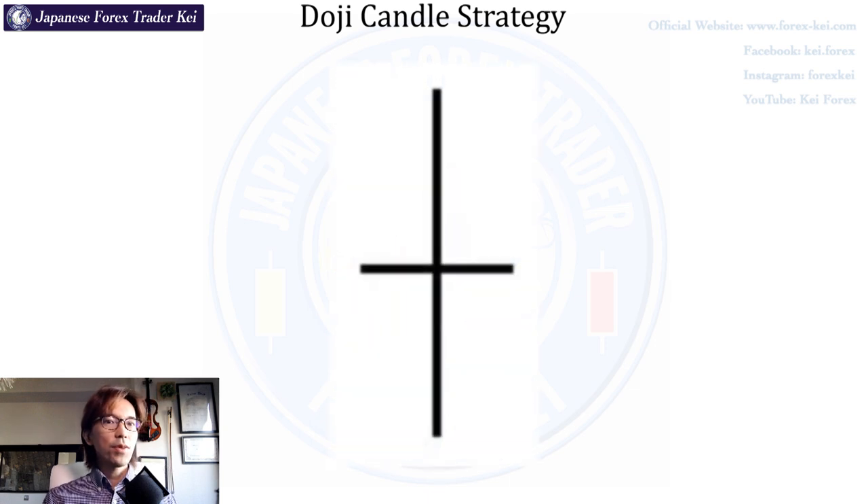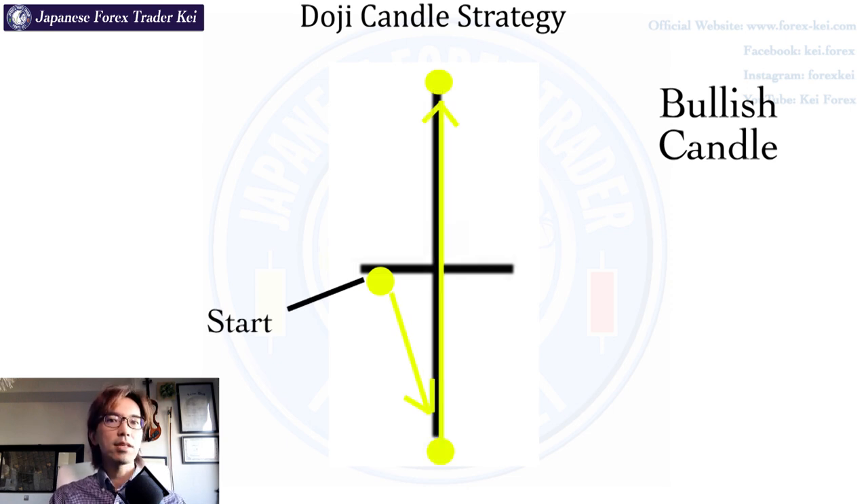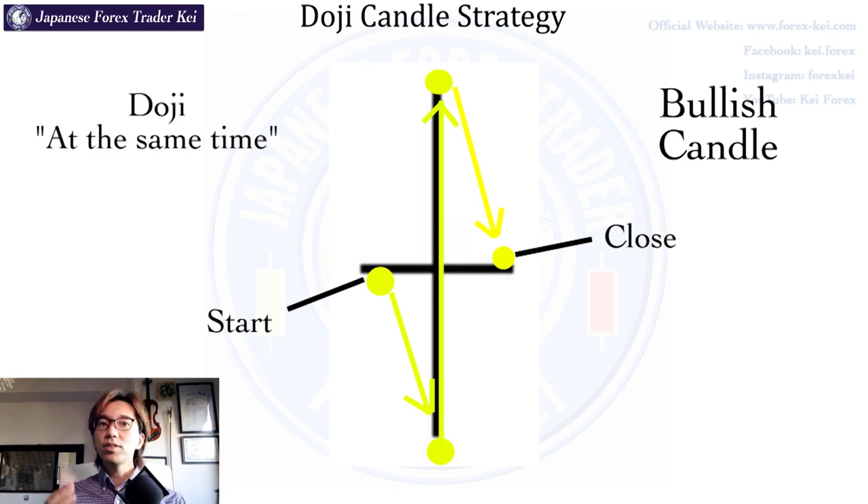What a Doji candle looks like is when the starting price and closing price on one single candlestick becomes at around the same level. So let's say this is a bullish candle and if this is a daily candle, the market started the day at this price level, went all the way down, then all the way up, and eventually the price closed at this price level, making a Doji candlestick as a result. Doji means 'same time' in Japanese — literally, the market's close price gets nearly equal to the starting price within a candle, resulting in a wick pointing up and down with a tiny body.